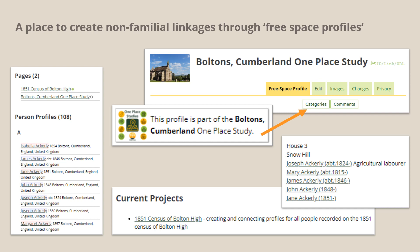This is the free space profile for my Boltons study. Because one place studies are formally supported by WikiTree, my study has been allocated its own category. This does two things: first, it adds a sticker to every profile tagged in that category; and secondly, it generates a category page which effectively acts as an index to all the profiles in my study — that's the first part of it on the left. Within my study I have a subproject which has its own free space page. This will eventually become a full transcription of the 1851 census of Bolton High, with links to the personal profiles of all 365 individuals and the free space profiles of all 75 houses listed in that census. I expect I'll be working on this for quite a while.